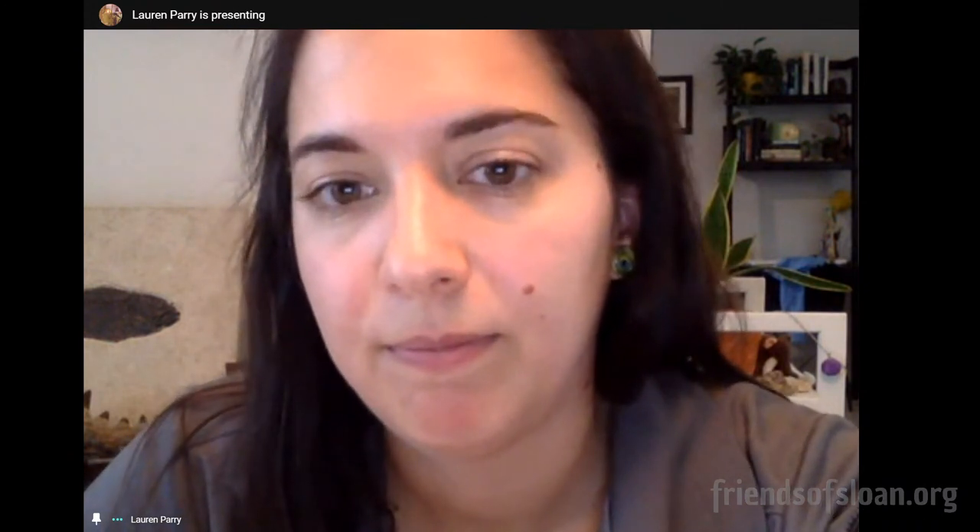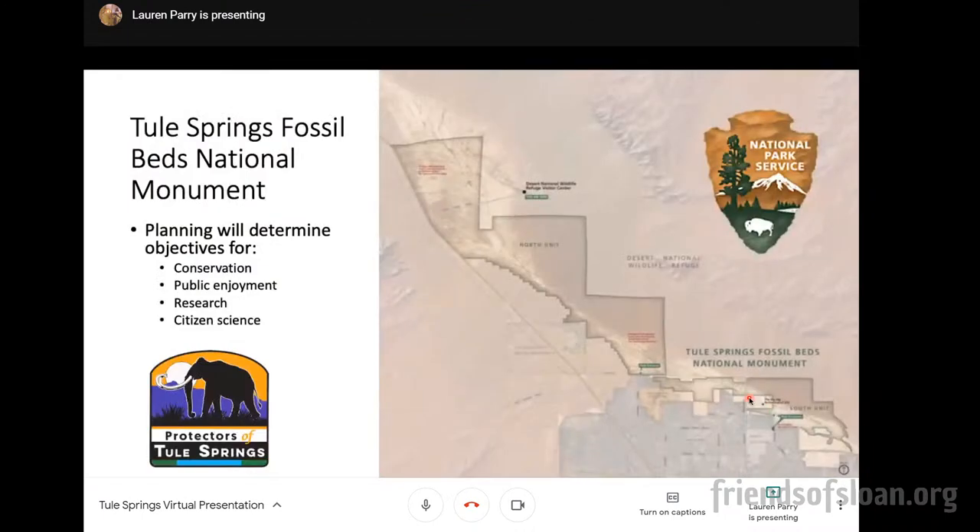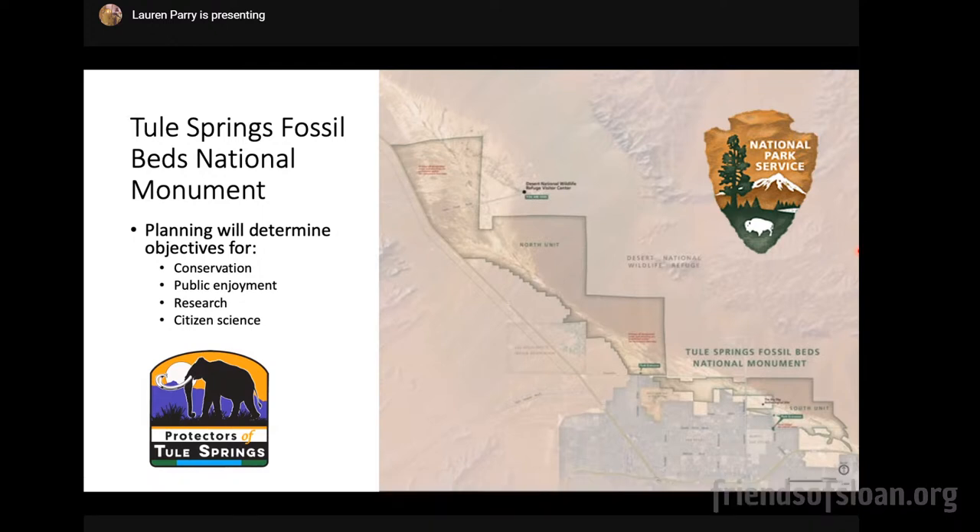Cindy on Facebook asks about the progress of the Ice Age Park. There is a parcel of state park land within the National Monument at the southeast end called Ice Age Fossil State Park — they're an important partner with Tule Springs Fossil Beds National Monument. Their visitor center is currently under construction; I'd imagine it would be open at some point next year. They've had several trail building events. Because of COVID, they aren't doing large public gatherings, but check out their Facebook page for updates.